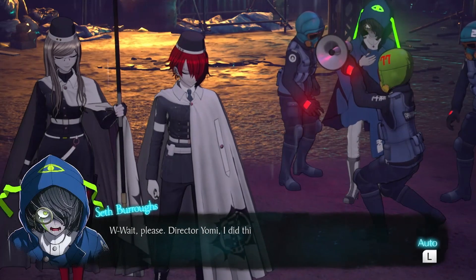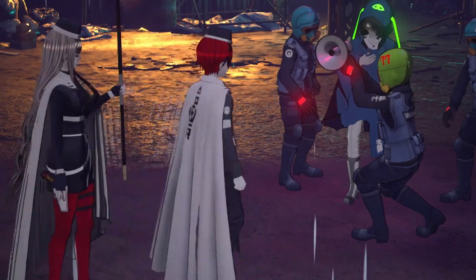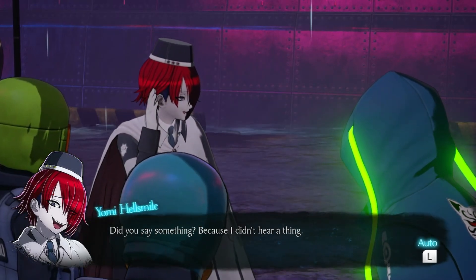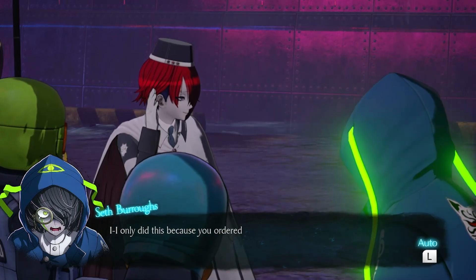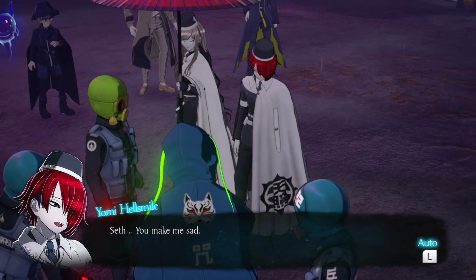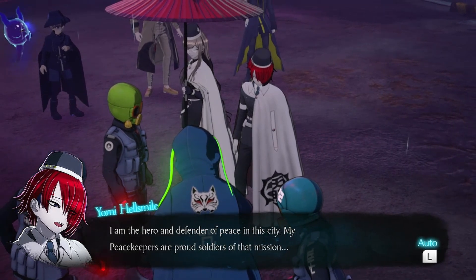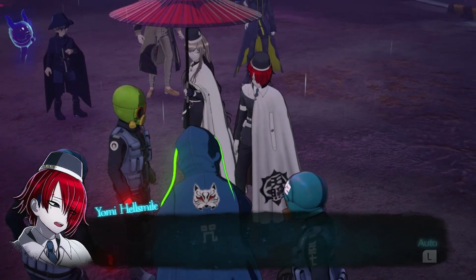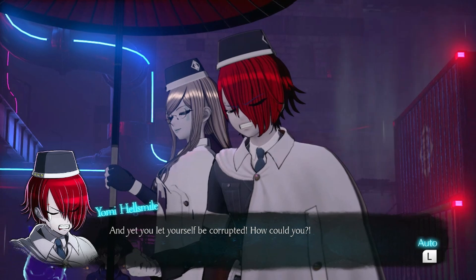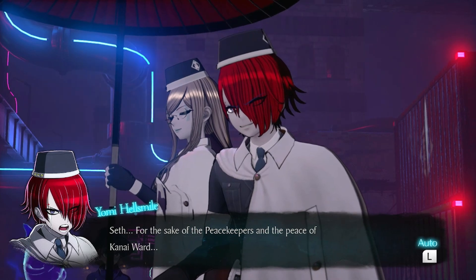'Wait — Director Yomi, I did this under your orders!' 'Seth, you make me sad. I'm the hero and defender of peace in this city — my peacekeepers — and yet you let yourself be corrupted. How could you? For the sake of the peacekeepers and the peace of Khani Ward — die.'